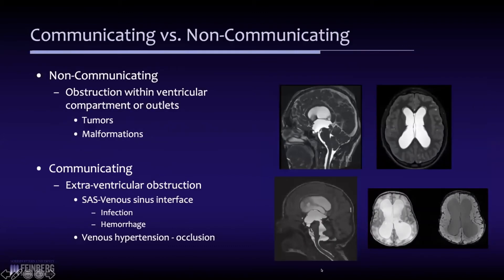From a practical point of view, it's really important to understand the difference between communicating and non-communicating hydrocephalus. As Mark mentioned, all hydrocephalus is obstructive — at some level there's an obstruction to the flow or absorption of CSF — but the distinction between communicating and non-communicating is important because it helps us decide which may be the best type of treatment.